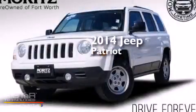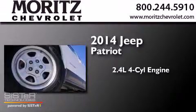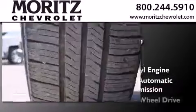This is a 2014 Jeep Patriot. It features a 2.4-liter, four-cylinder engine, a six-speed automatic transmission, and four-wheel drive.